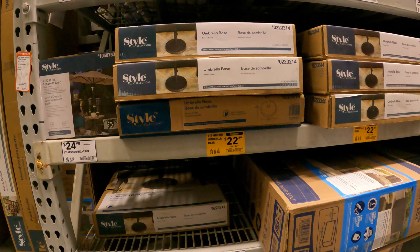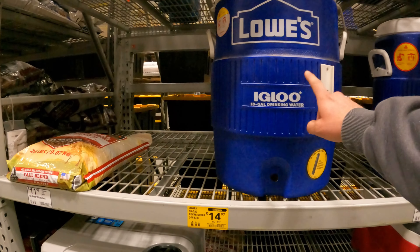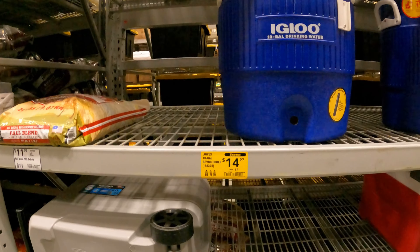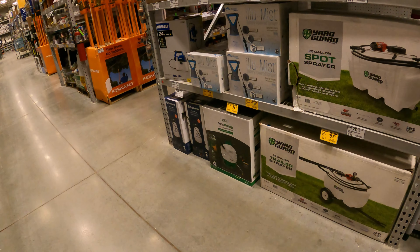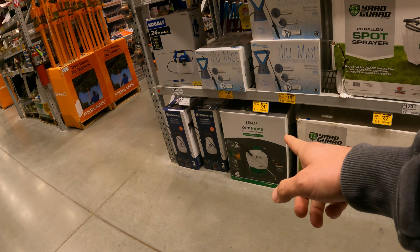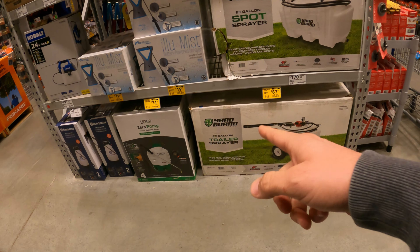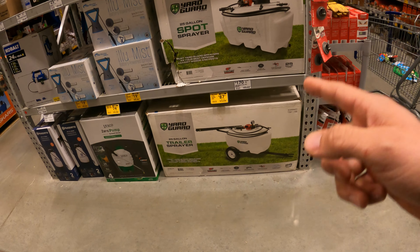Umbrella baseball style selections, $22 down from $45. Here's a good deal — I know why it's still here because it's missing the spout. Lowe's 10-gallon beverage cooler, $15 down from $60. And right down below, you've got the Igloo 40-quart rolling cooler, $18 down from $50. Look at these deals: Lesko pump sprayer, $75 down from $300, and Yard Guard 25-gallon trailer sprayer, $87 down from $350.